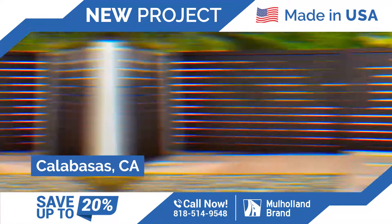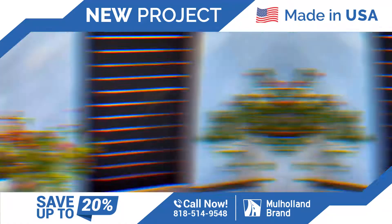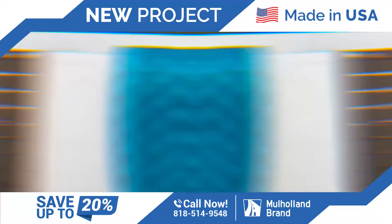All right, everyone. We are in the beautiful city of Calabasas today. We just completed five pedestrian gates and a bunch of panel projects. Everything is done.